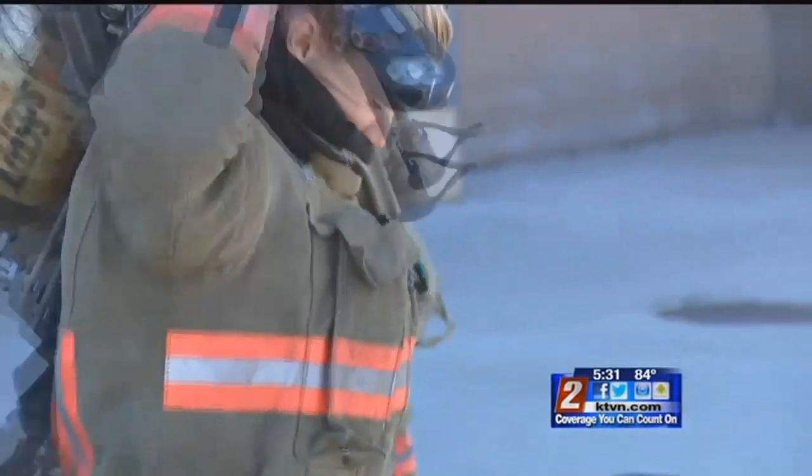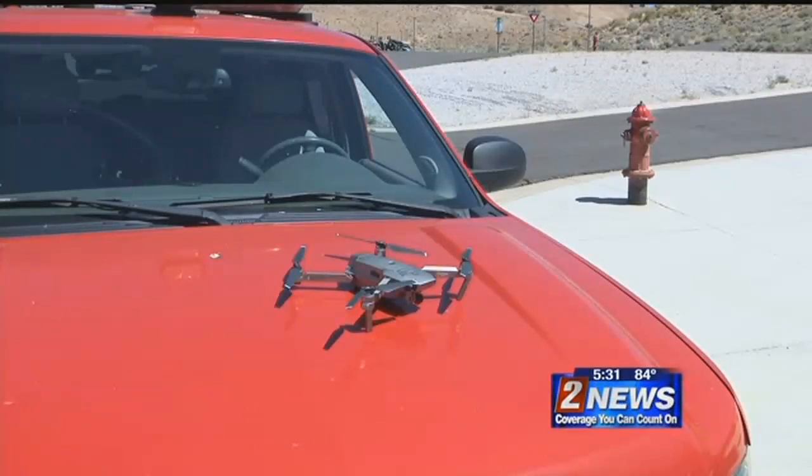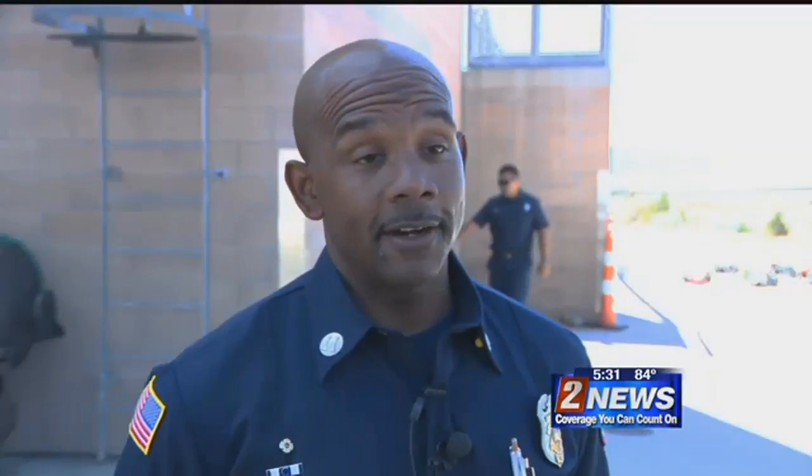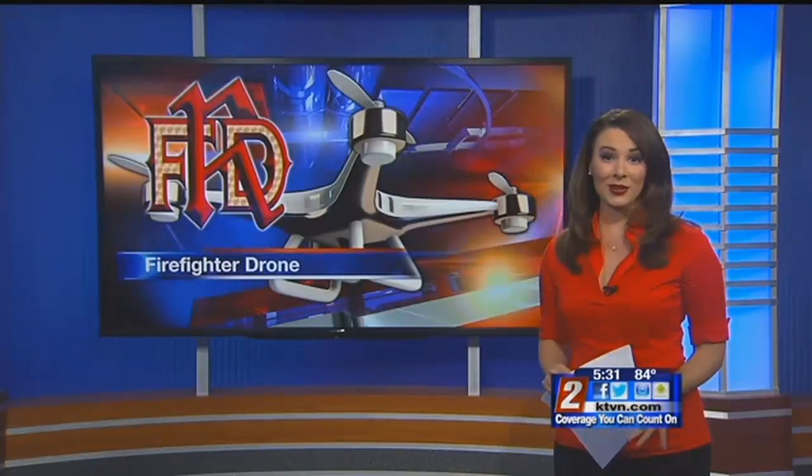These are Reno Fire's newest recruits, all getting set to graduate and join the force. Rutherford says it is a very welcome addition. Our overtime this year was just crazy, off the charts as you can imagine. Our guys are getting older, they're getting beat up, so having 12 new bodies helps us out a lot. That was the first group of graduates to train with the drone — they graduate tomorrow.